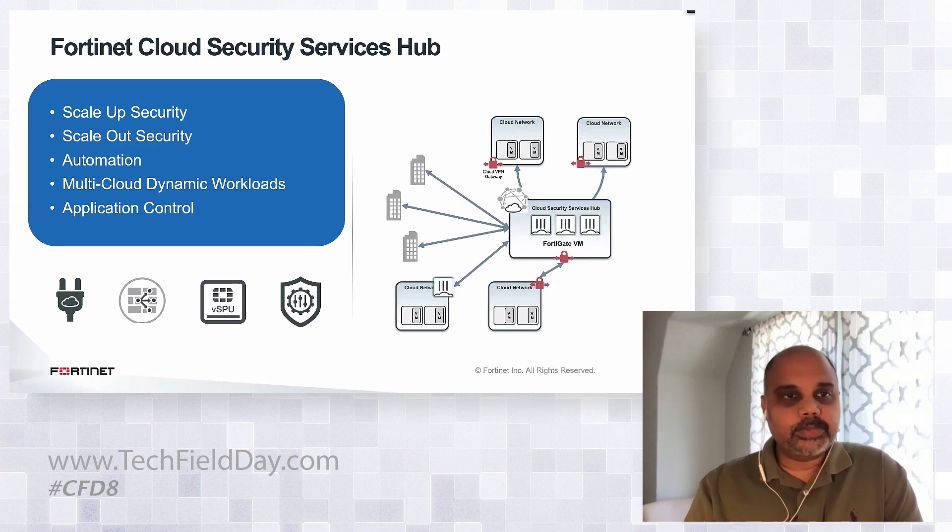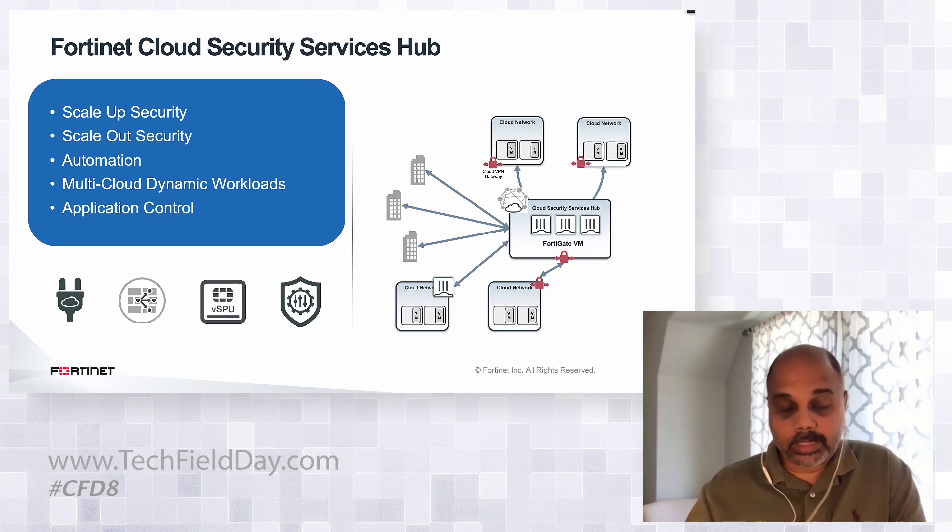Those are some key use cases that we address. To conclude, with our FortiGate VM virtual firewall platform, we enable multi-cloud SD-WAN deployments and provide scale-up and scale-out security through cloud provider integrations. We provide cloud-native automation capabilities and, with our advanced security capabilities, deliver deeper inspection and compliance benefits to our customers.